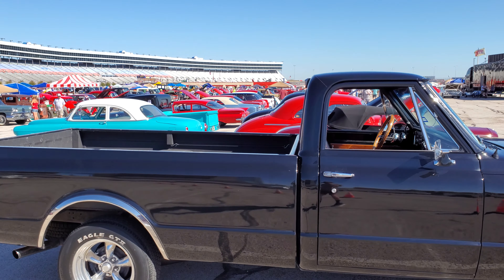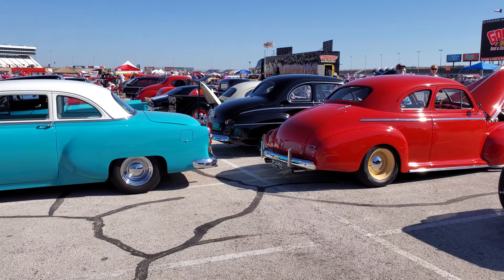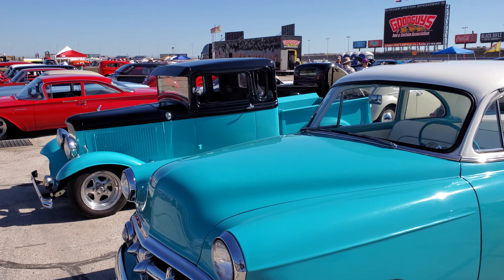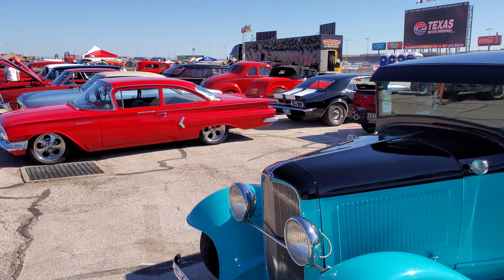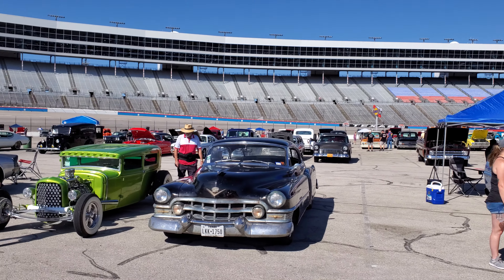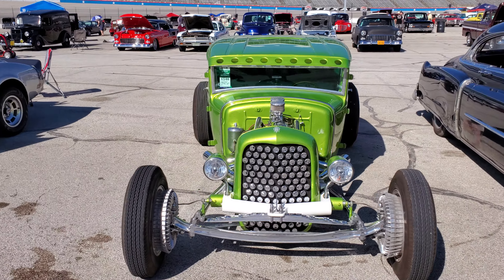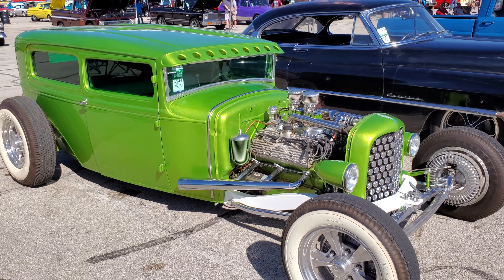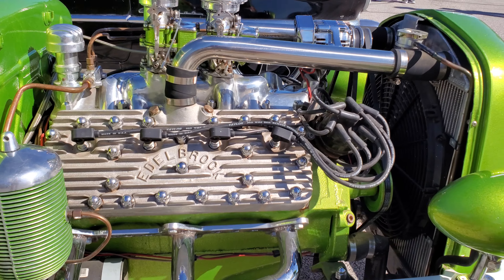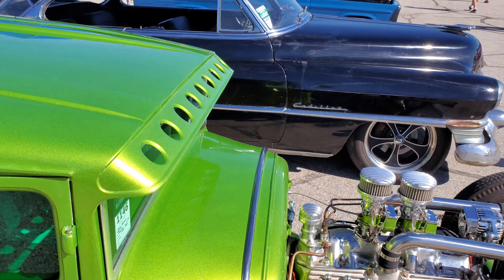Like, share, subscribe, follow - thank you very much for watching. I'm tired of running my gums, let's look at some rides. We're just going to do a little walkthrough. Plenty of folks are still showing up as we work our way across the field. That's a sweet ride - about a '31 Ford. Look at that paint, sure does pop in the sun. It's got a built flathead. Isn't that pretty? Very tasteful.